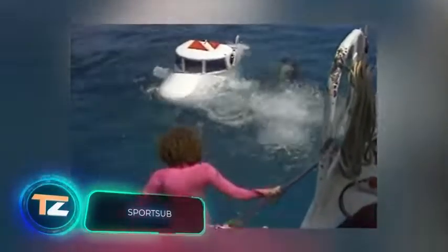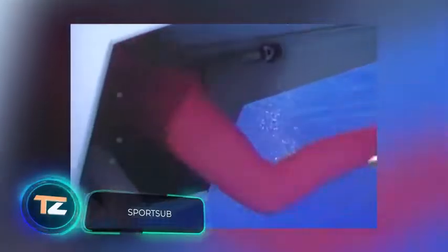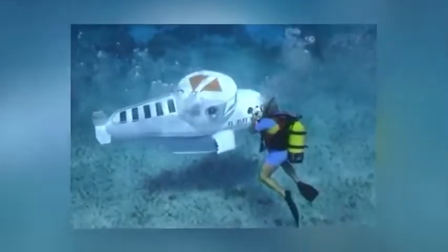These small submarines are made in Canada. They're designed for three people and can dive to depths of up to 130 feet. One of their main features is their compactness — at 11 feet long, the boat weighs 1,750 pounds, making it easy to transport and store.